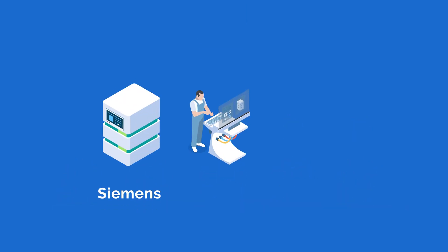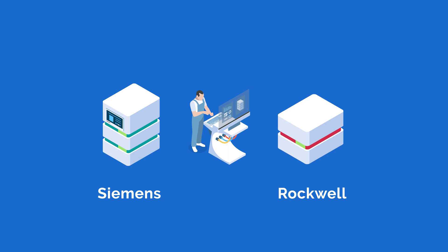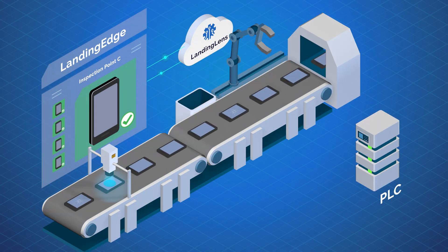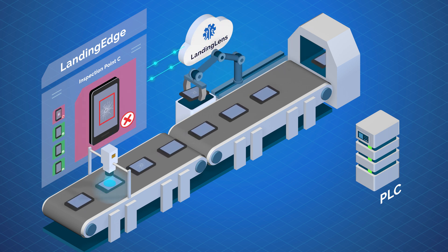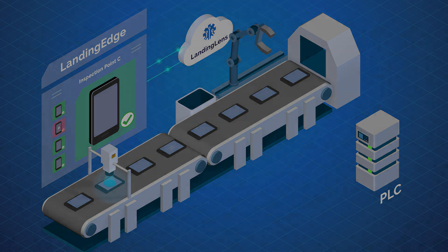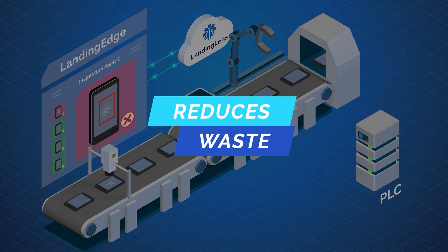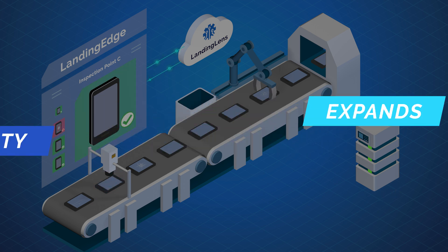Landing Edge supports Siemens and Rockwell PLCs. Landing Edge also supports Internet-enabled factories by connecting with Landing Lens, driving continuous improvement of the visual inspection system that democratizes access, lowers cost, reduces waste and expands capacity.